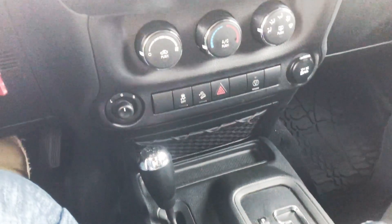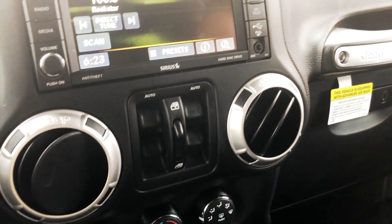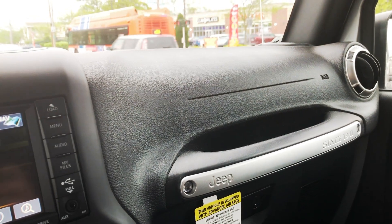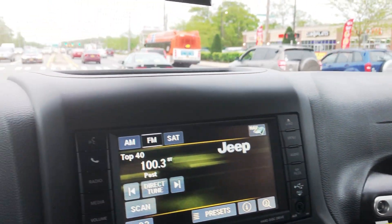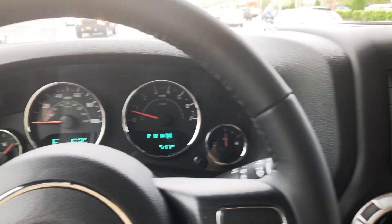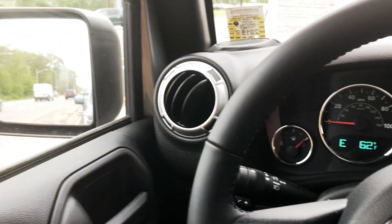The emblem here — Jeep, since 1941. The center console is pretty nice. Everything looks good, very clean-cut. We need some dirt roads, that's what we need. That's what this thing is for, really. Like a beach, yeah.